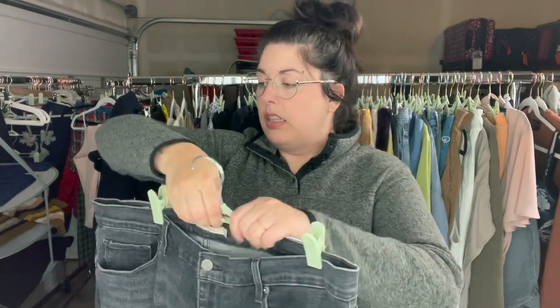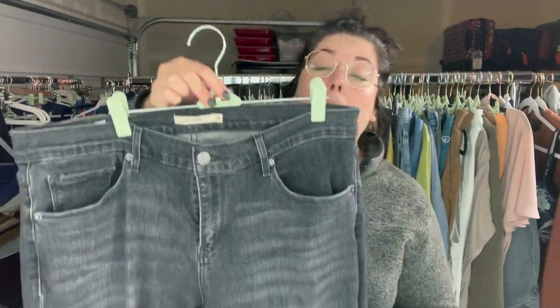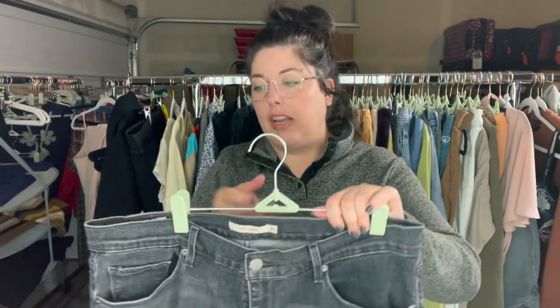I don't typically grab skinny jeans from Levi's anymore, but these are the premium. These are the Kirby skinny, size 34 — which is an amazing size. These are high-rise, kind of washed black skinny jeans with distressing and a frayed hem, which is mainly why I grabbed them — because of the size and the fact that they're Levi's premium.